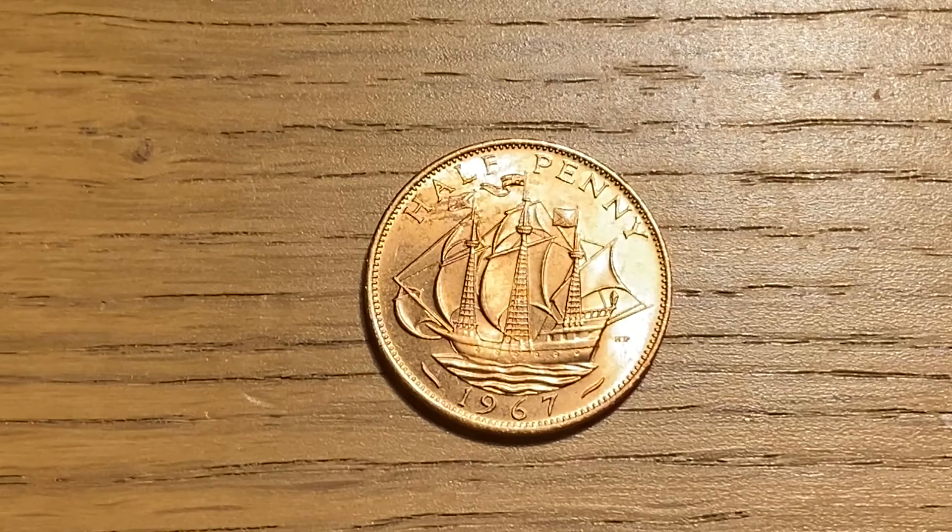On the reverse it features the design of Sir Francis Drake's Golden Hind, which I think is an absolutely brilliant design. Overall the value of this coin I would say is a maximum of about 50p, however it is a great design and I just love these half pennies.